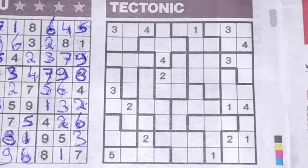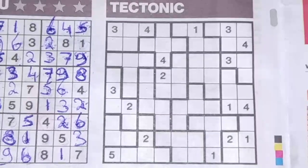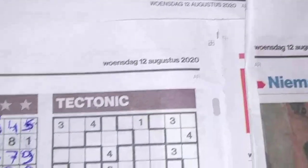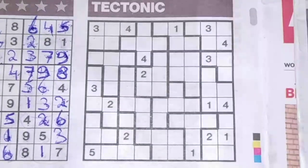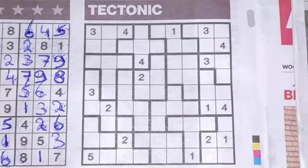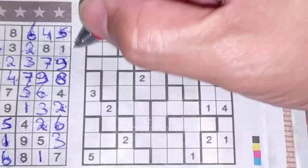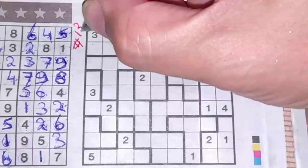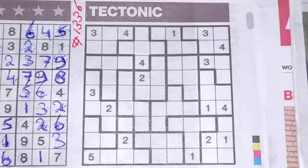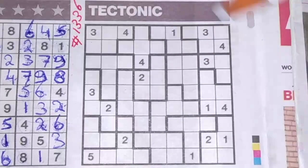Hello sudoku friends, welcome back with the fifth puzzle in this edition of today's newspaper, a Wednesday, August the 12th 2020. The last sudoku is a tectonic one — in Japanese they call it a Shuguru. This tectonic will be number 1336, so let's get started.